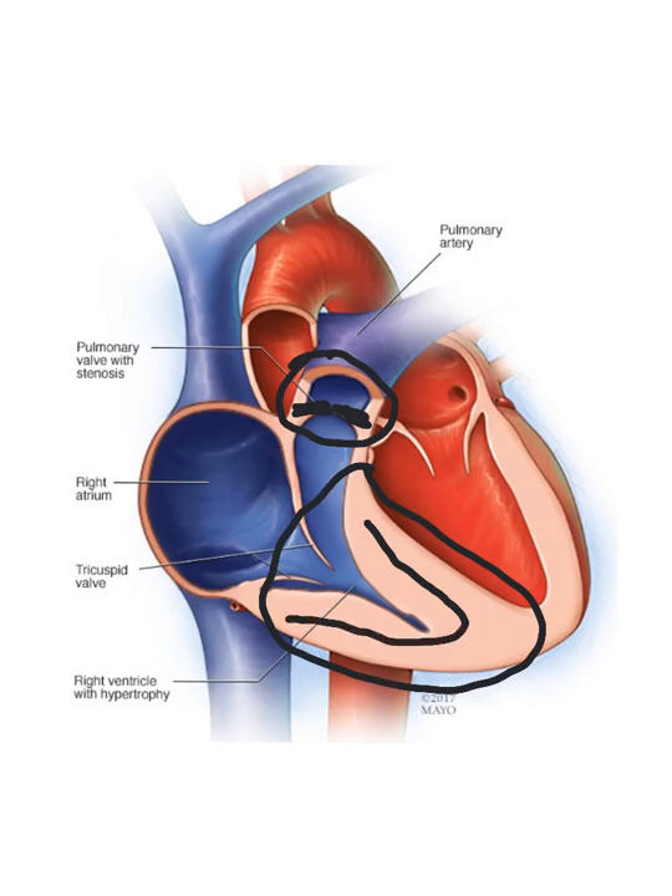But if the valve is thick like this one is showing, then obviously you're going to retain that RVH. So again a good drawing of it. Now I'm going to show you some echo images because this doesn't need to be a long seminar.